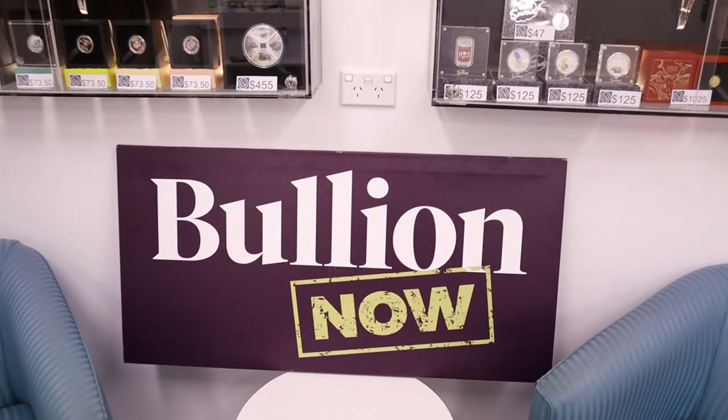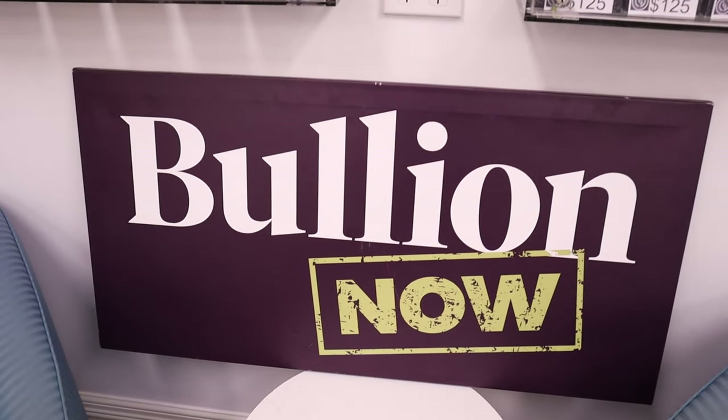Hey everyone, it's Joe and Matt from BullionNow. BullionNow.com.au — selling you the best bullion bars and coins, shipped to you worldwide from Melbourne in Australia.